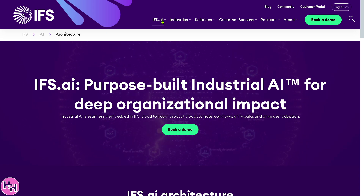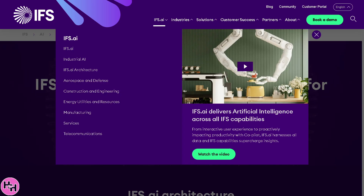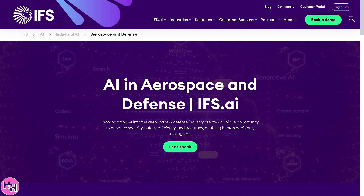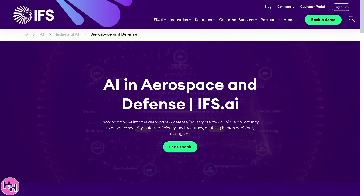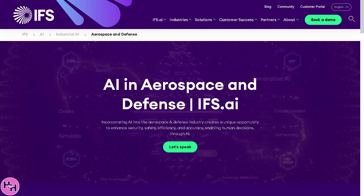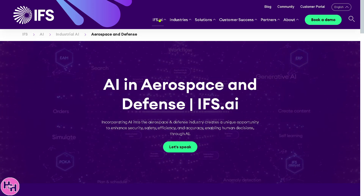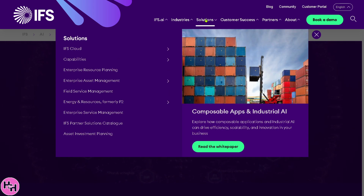Next, we'll look at industry-specific solutions. Number one is aerospace and defense, which covers fleet and asset management with predictive maintenance, compliance tracking, and industry regulations. It also includes lifecycle support for complex equipment and systems, and secure and traceable workflows. Rather than covering all industries, let's move on to the Solutions section.